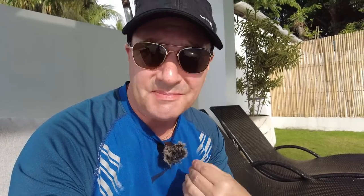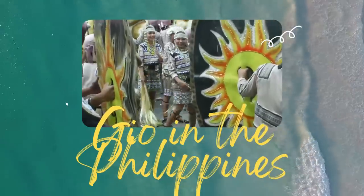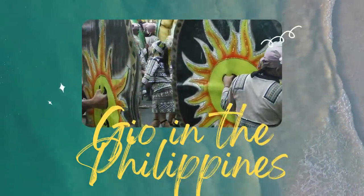Hey guys, in this video I'm going to talk about my top 10 most important things that I think you need when moving or traveling out to the Philippines. This is a list I compiled over the years — trial and error of things I've realized are very handy when you live or travel out to the Philippines. Some of the items I have with me, so let's go through that list right now.